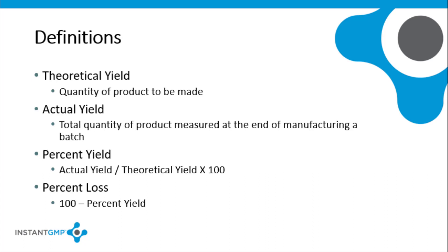Theoretical yield means the quantity that would be produced at any appropriate step of manufacturing or packaging of a particular dietary supplement, based upon the quantity of components or packaging to be used in the absence of any loss or error in actual production. Actual yield is the total quantity of product measured at the end of the manufacturing of a batch. The percent yield is calculated by dividing the actual yield by the theoretical yield and multiplying by 100. The percent loss is 100 minus the percent yield.